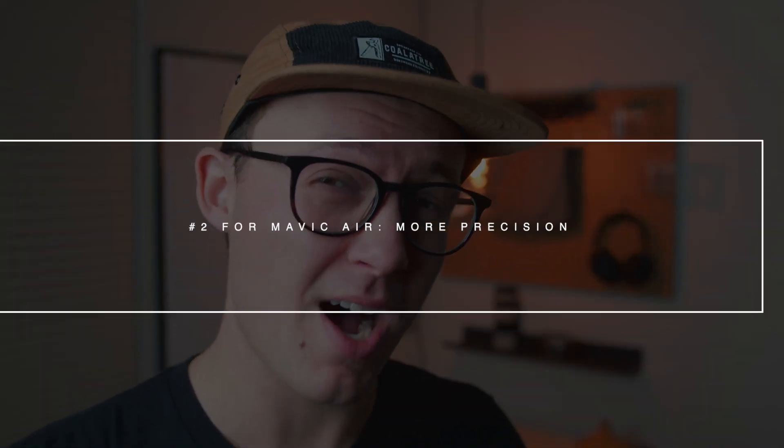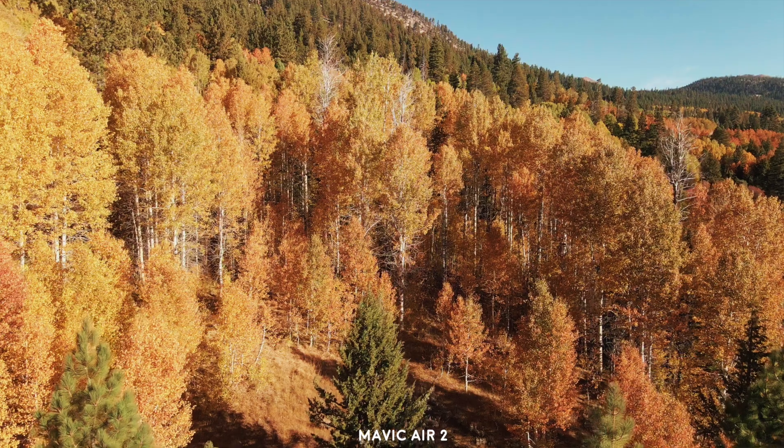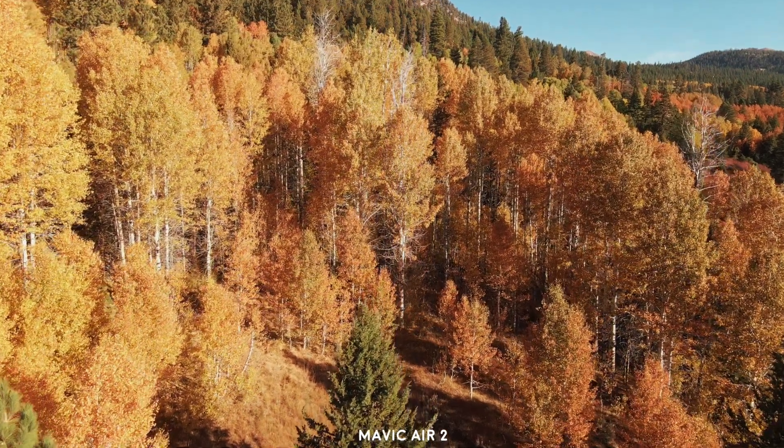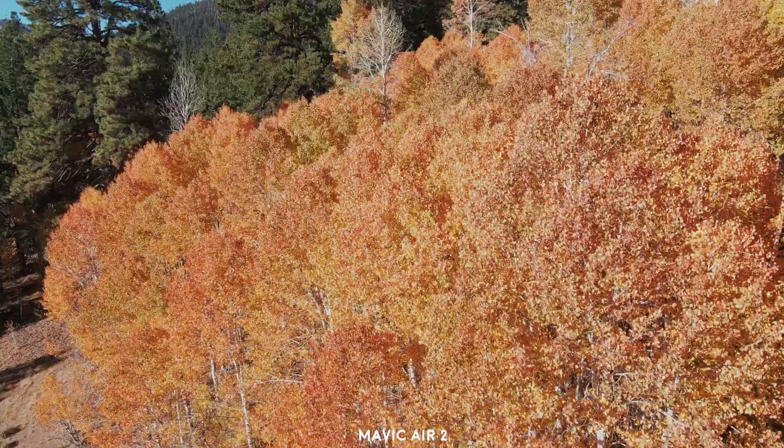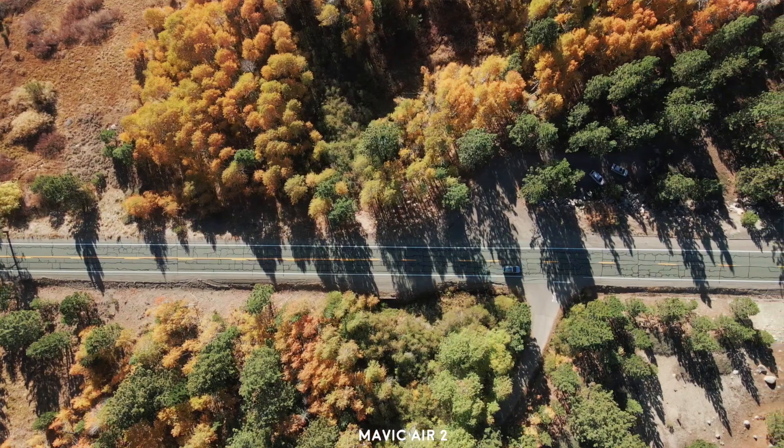Reason number two you might want the Mavic Air 2 is if you just want to get more precise with your shots and have more control. This is more in line with traditional filmmaking — you have a shot in your head, you storyboard it, and then you go get that shot. With the Mavic Air 2, that is a breeze. The Skydio 2 will do that, but at the end of the day, that drone is designed to track a subject and avoid obstacles. It does those things really well, but not a whole lot else.